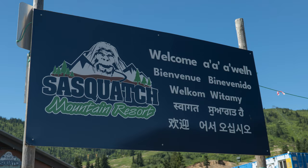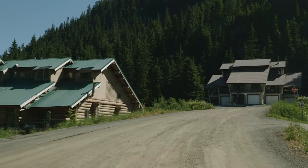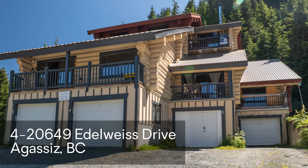Hey guys, David Akers Real Estate with Century 21 Creekside coming to you today from beautiful Sasquatch Mountain Resort. I got this beautiful new listing to show you, so why don't you come along and take a look. Unit 4, 20649 Idlewise Drive, up at Sasquatch Mountain Resort.